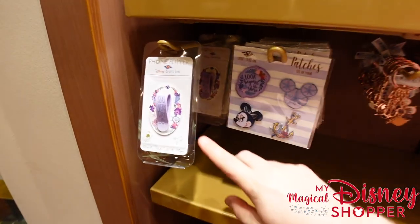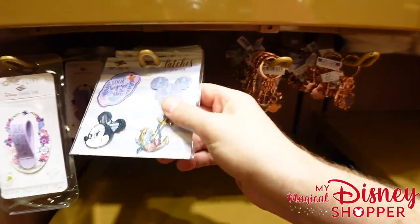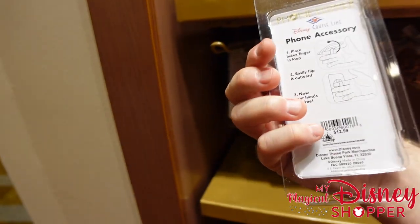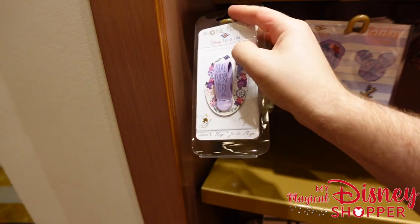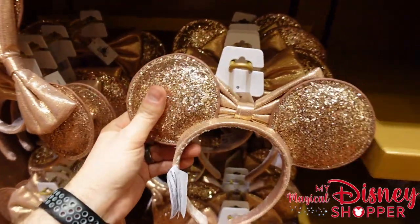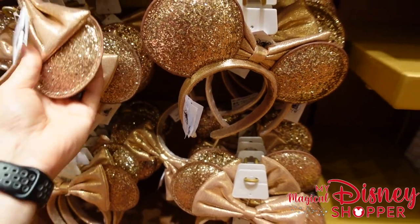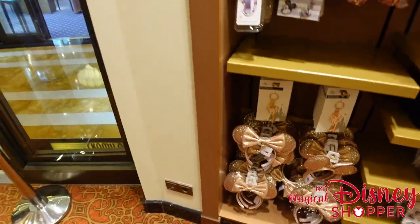Over here they have phone backings, patches, and more keychains. Patches are $12.99 for four, and this little phone flip case holder is also $12.99. There are also rose gold ears for $29.99 — they have lots of them, and there are ears in other places too that we'll track down shortly.